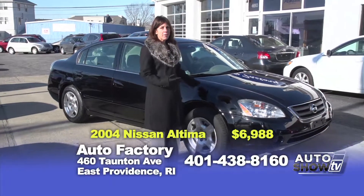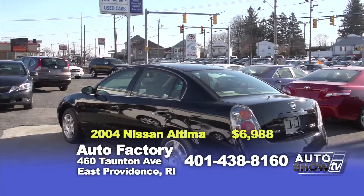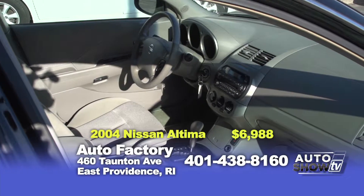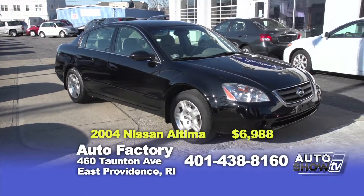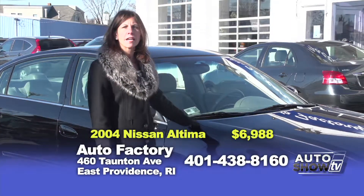Another great buy here at Auto Factory is this 2004 Nissan Altima 2.5S — a four-cylinder engine, automatic transmission, air conditioning, in amazing like-new condition for a 2004. The best thing — it's only $6,988.